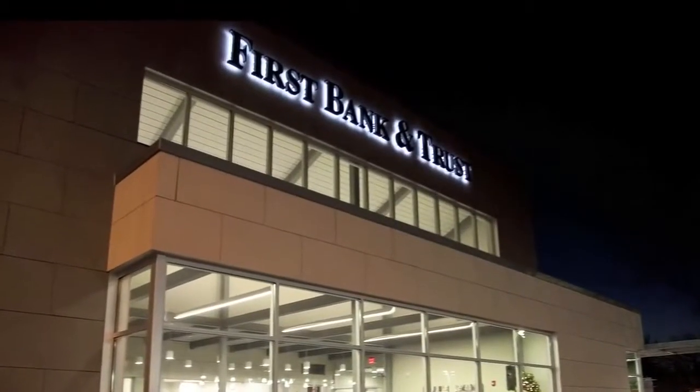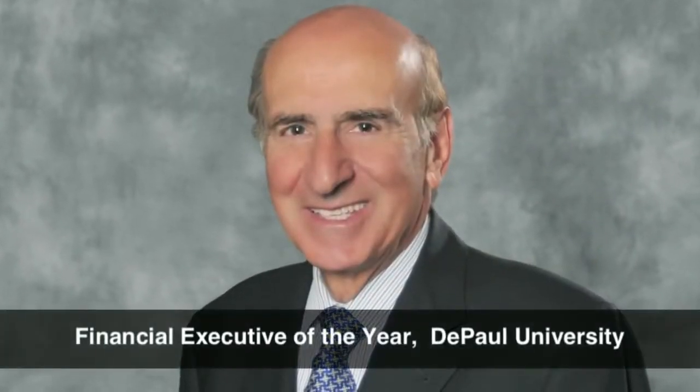Also in 2012, CEO and Managing Director Robert Yohanan was named Financial Executive of the Year by DePaul University. Because of its rapidly growing customer base, First Bank & Trust needed to add an eighth location.